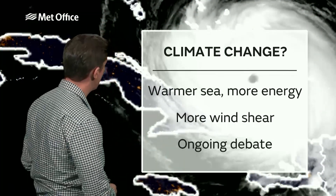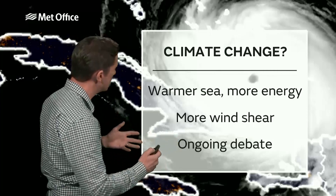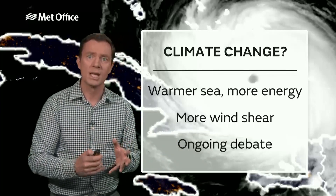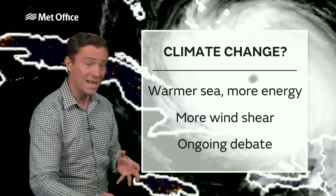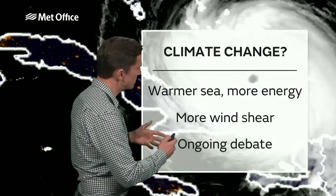Is climate change to blame? Well, a warmer atmosphere leads to a warmer sea and more energy, and many computer models suggest that we will see more intense storms in the future. But it is an area of ongoing debate and research, because more energy also provides more wind shear.